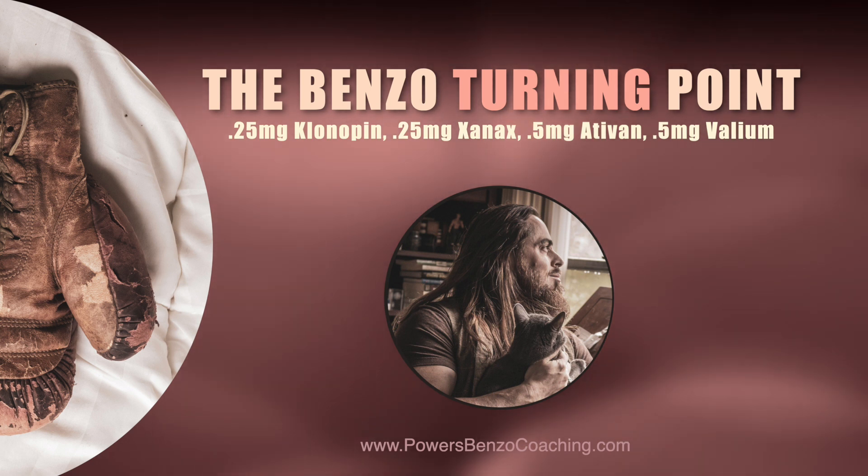Something starts to happen there where the amount of benzo — and this is different for everyone, but generally speaking — gets low enough that the effective level is so low, this becomes the turning point where the nervous system has to pick up the weight. I almost consider this the point where we start to pivot off the crutch and put the weight back on our leg — this is where we start to test that leg.